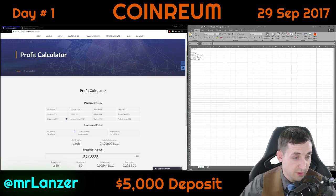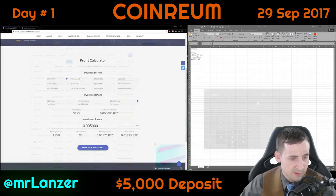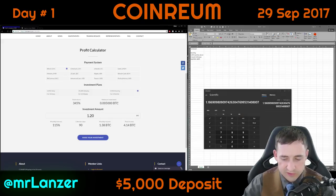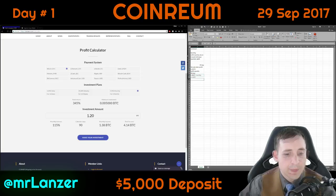They also offer a Bitcoin option at 150% or 115% over three months. The current going rate is $4,212, so that comes out to about 1.18 — let's round up to 1.20 Bitcoin. Over 90 days that gives 1.38 monthly, and a total of 4.14 Bitcoin after the 90-day period.